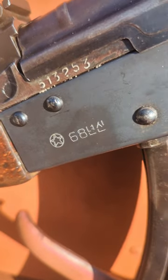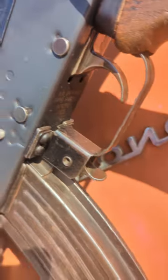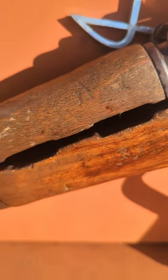Right there — the trigger guard, these grips. Oh, another pretty big indicator is that front sight block.